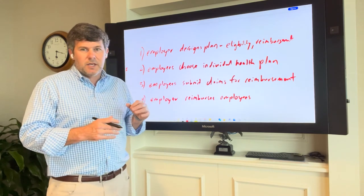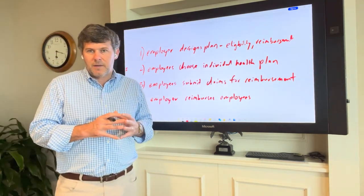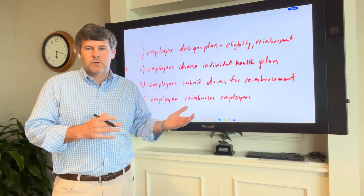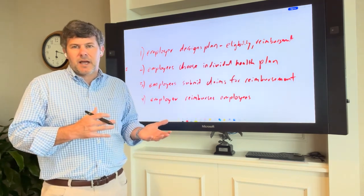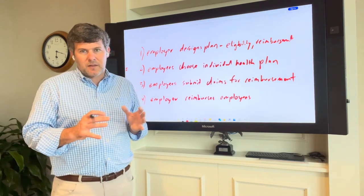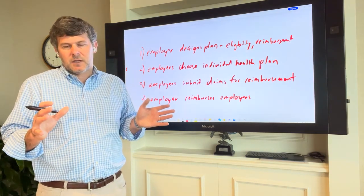Let's talk about tax for just a second. Generally speaking, the tax benefits of an ICRA will be similar to what you're used to with a group plan. The employer contribution is tax deductible to the employer, that contribution is received tax-free by the employee, and employees are able to pay for health insurance on a pre-tax basis. There are some nuances depending on which administrator you use, but they're generally similar to what you would see in the group market.